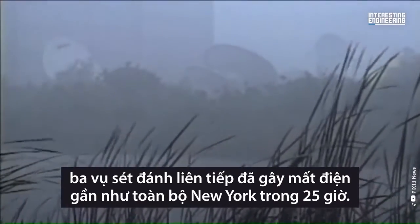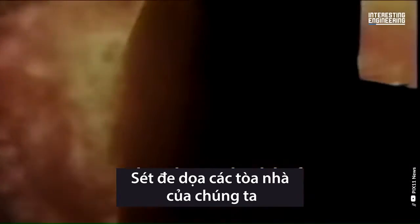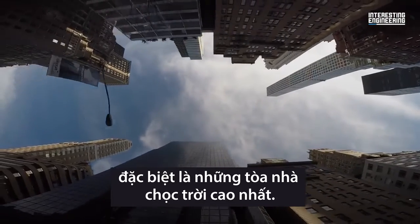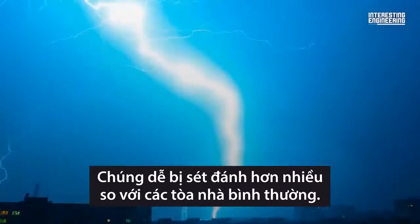In 1977, a series of three lightning strikes caused a 25-hour blackout across nearly all of New York. Then there's the risk of damage to our buildings, particularly skyscrapers — our tallest buildings — which are a lot more susceptible to lightning strikes than the average building.